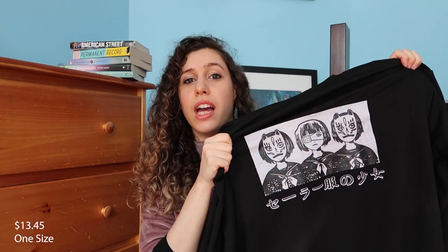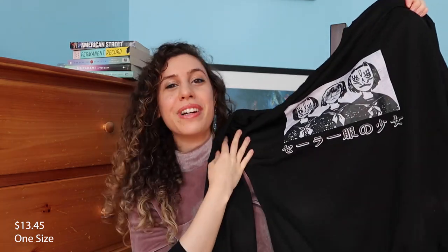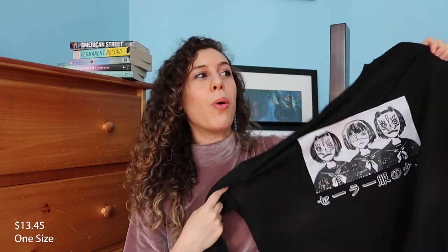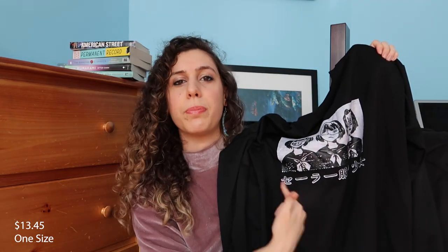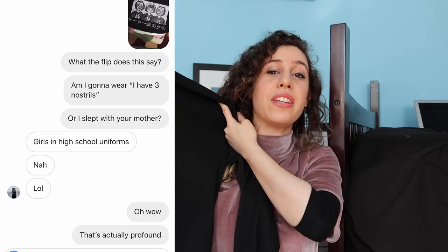The next top I bought was a sweatshirt. I have no idea what it says in Japanese — this could literally say 'I have three nostrils.' Don't you get scared when you see random sentences in foreign languages and have no idea what they're saying? I have a Japanese friend Rika — Rika, if you're watching this, can you tell me what this says? I texted her, and Rika replied: apparently it says 'girls in high school uniforms.'